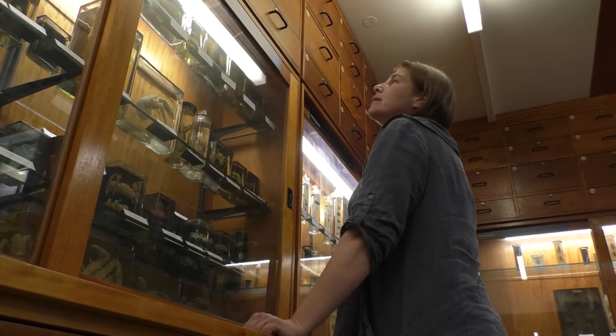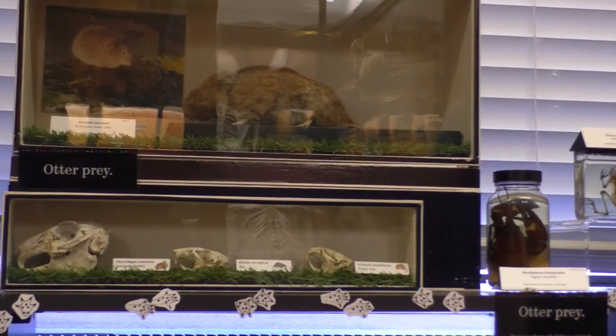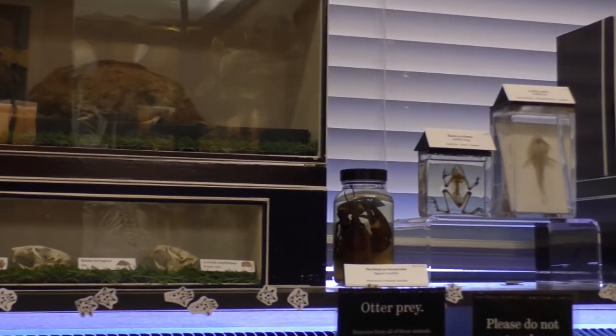Once we establish how many otters are in a territory and relate that back to the number of spraints found, we could perhaps estimate how many there are in the country, as the population is recovering after all the pollution from the 1950s. The team is also investigating otter diets, combining DNA analysis with microscopic analysis to examine the bones, crustacean and other remains in the otters' spraints.